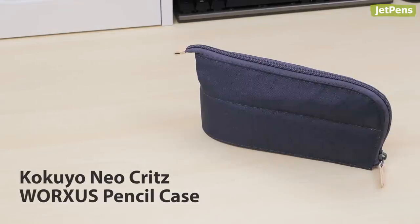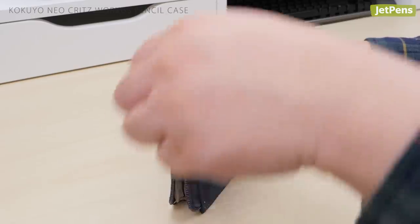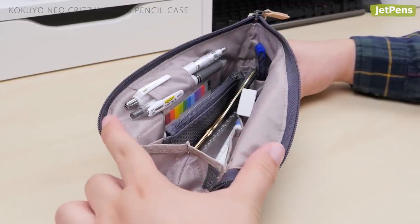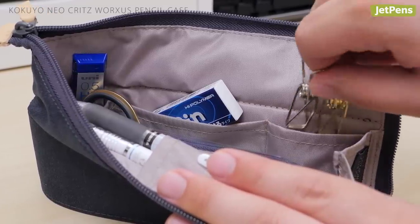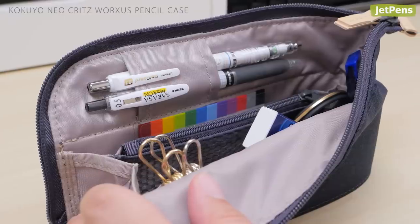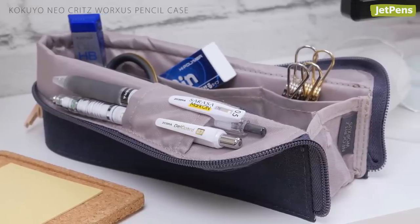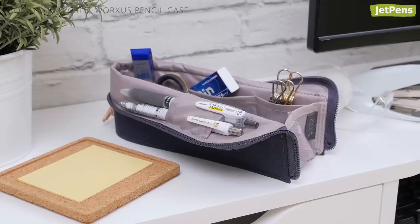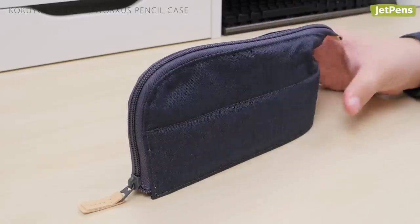Compact and easy to carry, the Kokuyo Neo Crits Works Pencil Case unzips into a roomy pouch that fits more pens than you think. The case features interior side pockets perfect for erasers and other small objects, and a sleeve for sliding in two of your favorite pens. Because of its unique shape, it can stand upright on a desk, eliminating the need for a designated pen cup. All you have to do is zip it back up when it's time to clock out.